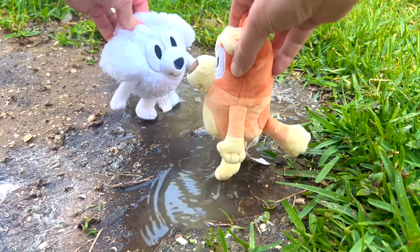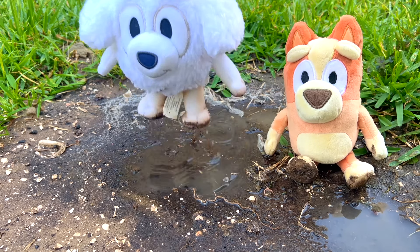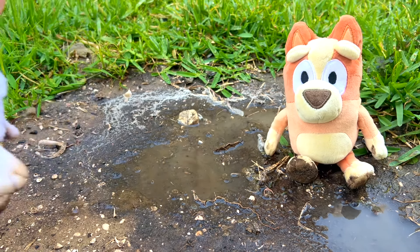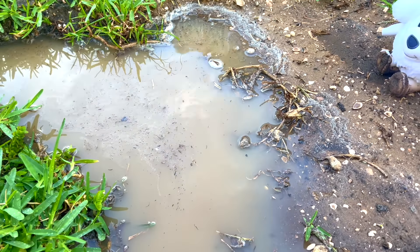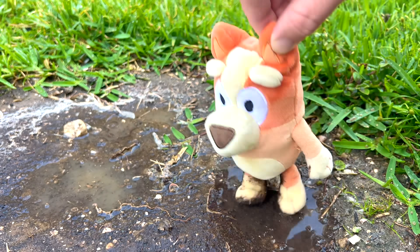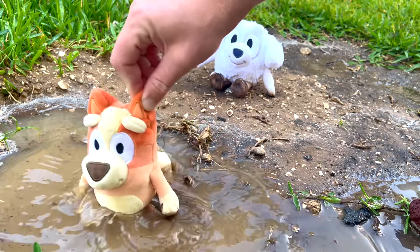Let's see who can make the biggest splash inside of the mud! Alright, Leela, go ahead! Let's see you give it a go! Come on, Bingo, let's see you do it too! You don't see that every day! Whoa, that's a big mud puddle! I think you two can make some really big splashes inside of it! Wow, Bingo, look at you go!